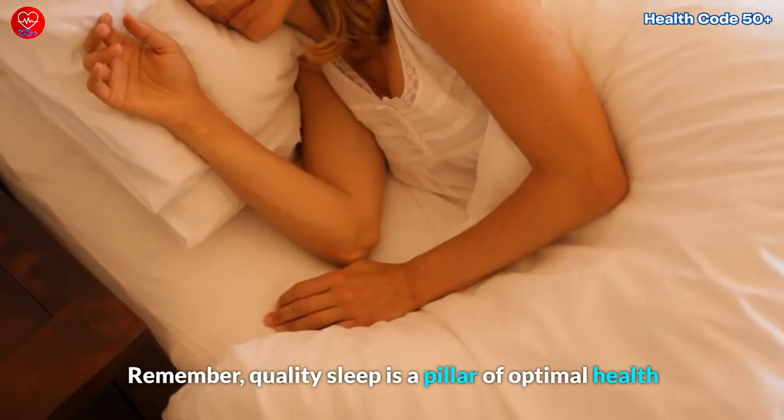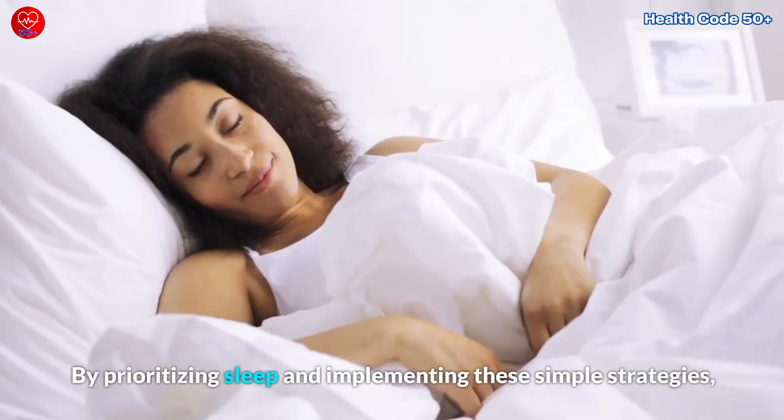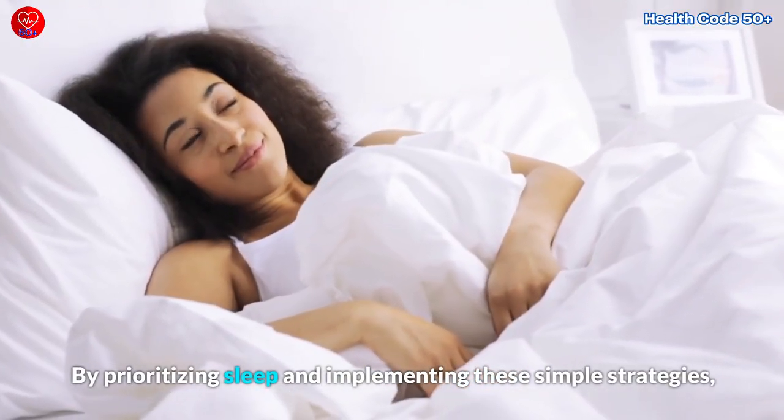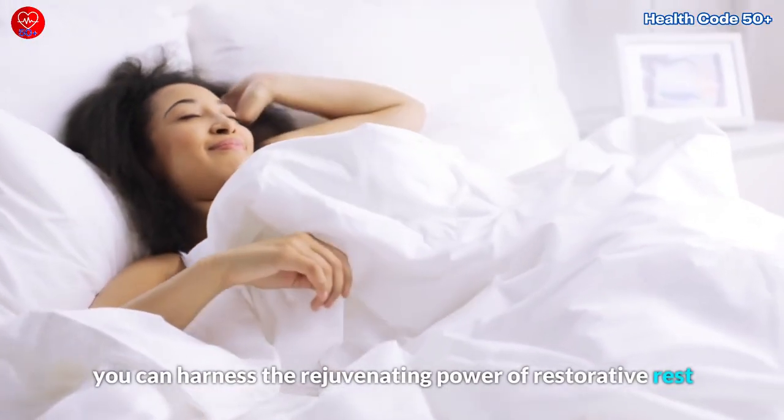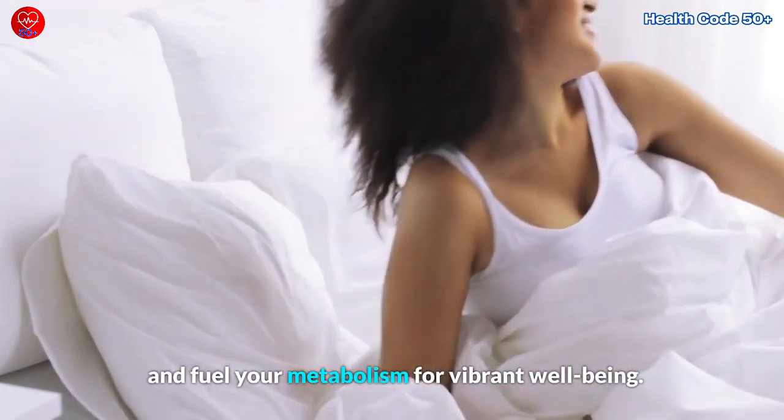Remember, quality sleep is a pillar of optimal health and a well-functioning metabolism. By prioritizing sleep and implementing these simple strategies, you can harness the rejuvenating power of restorative rest and fuel your metabolism for vibrant well-being.